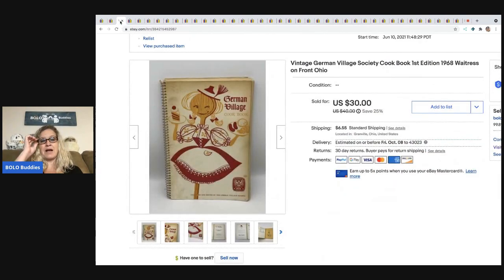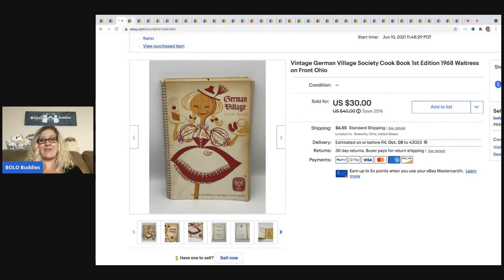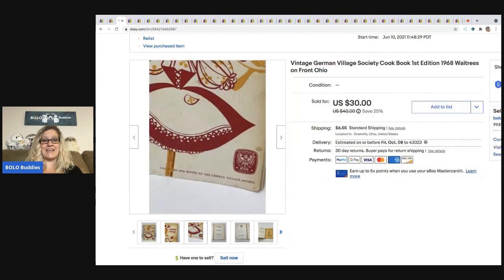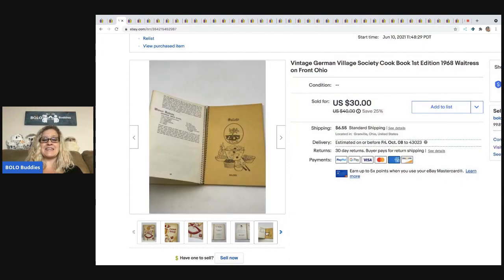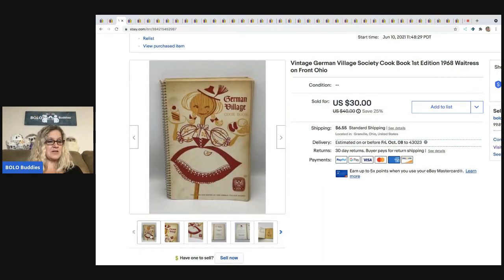The next item — I love this item. It's a cookbook I picked up at a garage sale. The German Village is about an hour from me, and I was familiar with that area because it was kind of where I went to college. When I saw this, it was from 1968, a first edition cookbook with a really cool graphic on the front. I was like, this will sell. Paid a dollar for it at a garage sale. Sold it for a best offer of $24, and the buyer paid shipping.